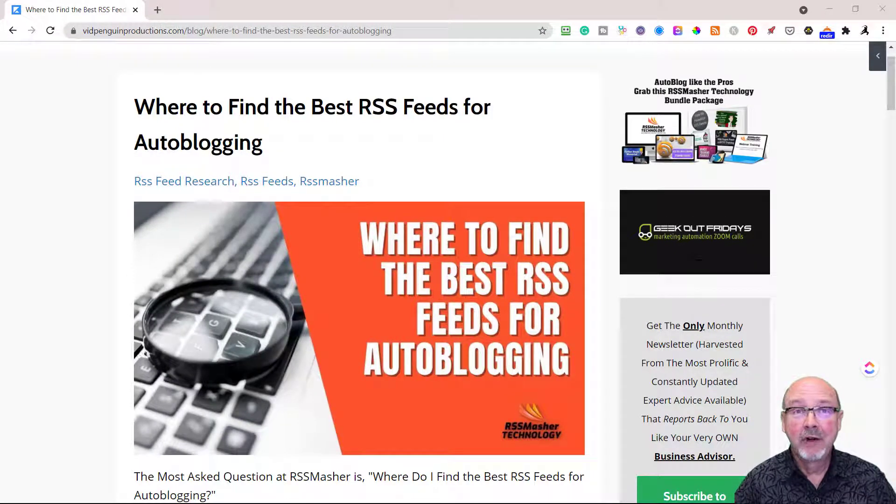Welcome to RSS Master. I'm Damon Nelson, your host, and today we're going to be talking about where to find the best RSS feeds for autoblogging.